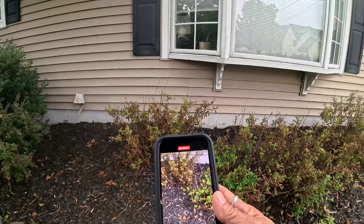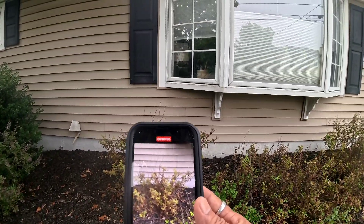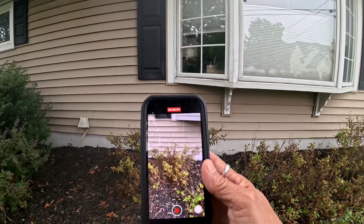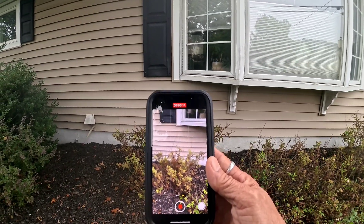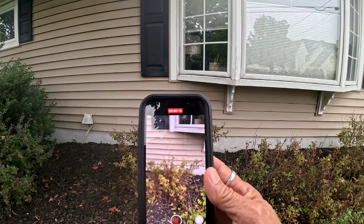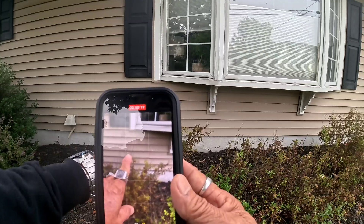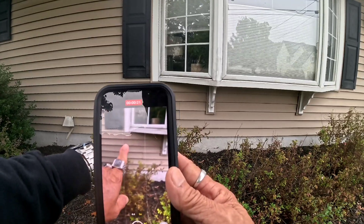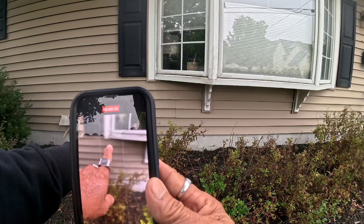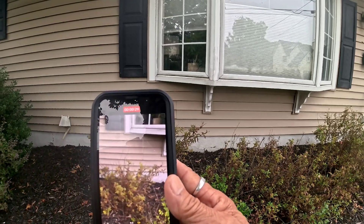Hello, good morning. Today I'm on location — private, I'm not gonna tell you where I am. We have some yellow jacket activity reported over here, so we're gonna take care of it. They're coming in underneath that corner, so we're gonna blast them with a powder.